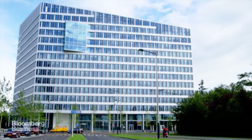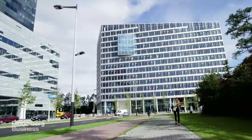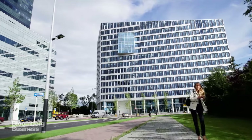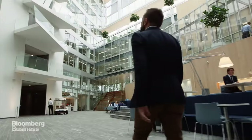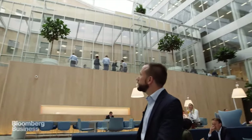Welcome to The Edge. This is certifiably the greenest office building in the world. But that just might be the least interesting part about it, because The Edge in Amsterdam is also possibly the most connected office space in the world.